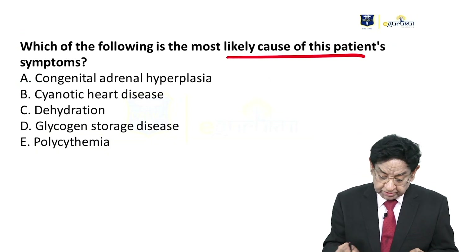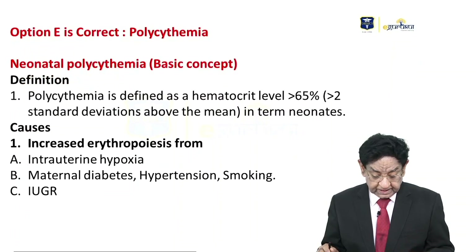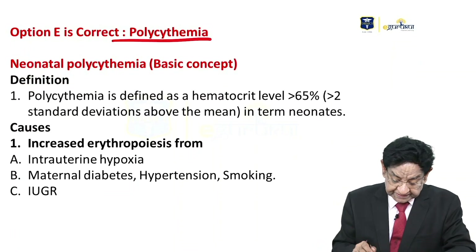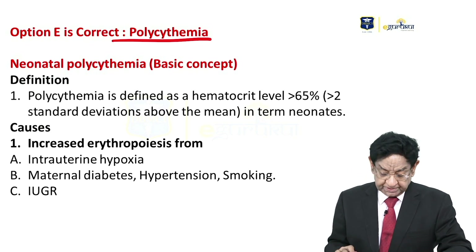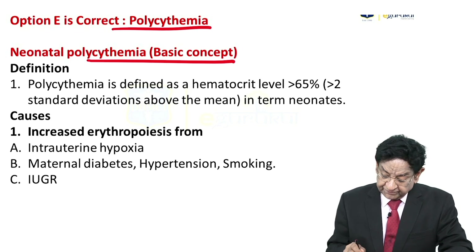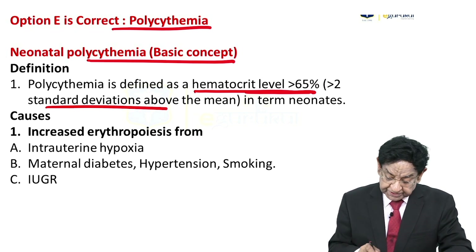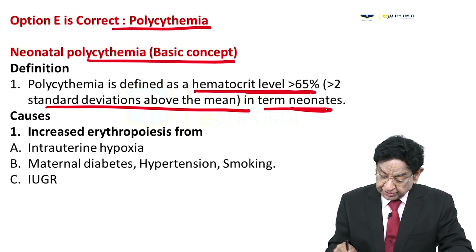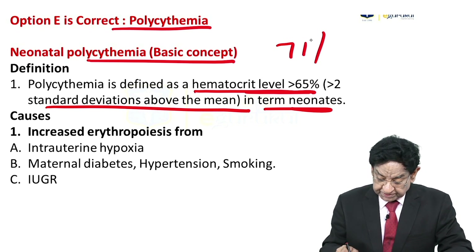The most likely cause of the patient's symptoms is option E — polycythemia. Before discussing the question, let me share some basic concepts about neonatal polycythemia. It is defined as a hematocrit more than 65%, which is two standard deviations above the mean in neonates. In our case, it was 71%.